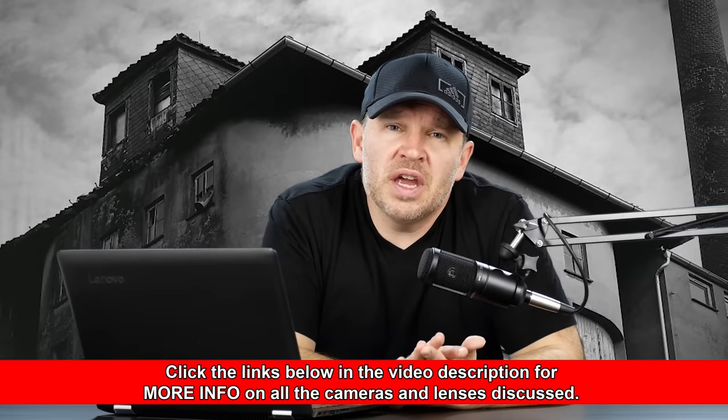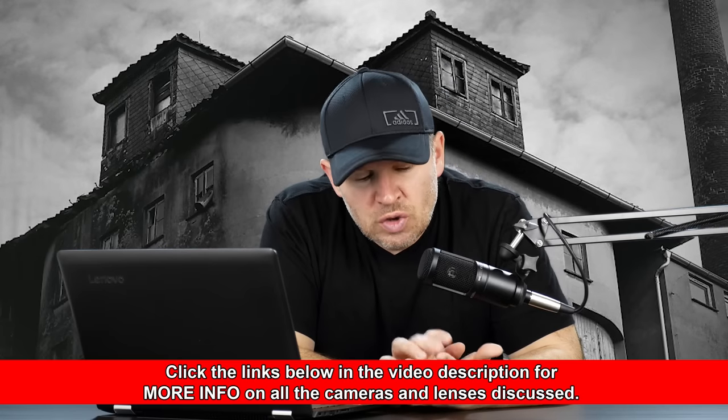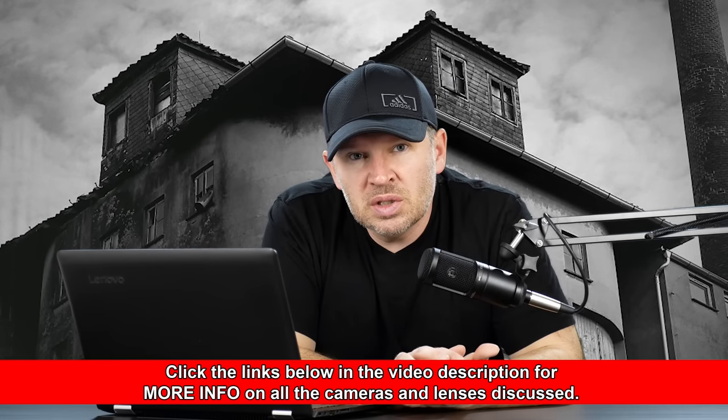Under $700, I would definitely have a look at the Canon SL2 — I'm reviewing that right now. It's a great little camera: dual pixel AF, 24 megapixel APS-C sensor, and a strong offering for a great price. You can get that for under $700 and add different lenses to it later to expand it.